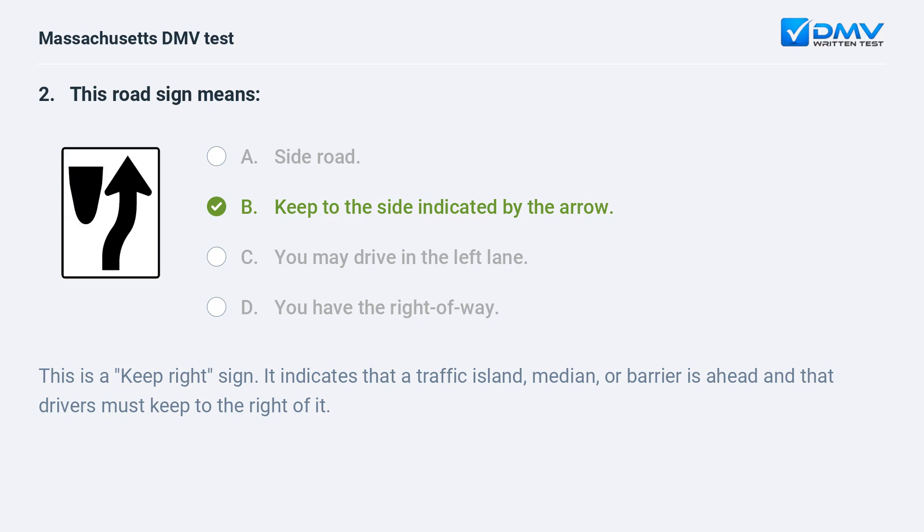B. Keep to the side indicated by the arrow. This is a 'keep right' sign. It indicates that a traffic island, median, or barrier is ahead and that drivers must keep to the right of it.